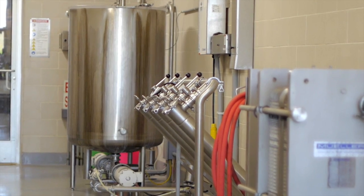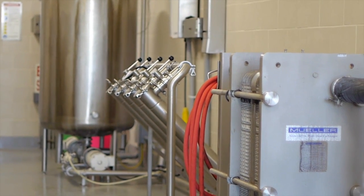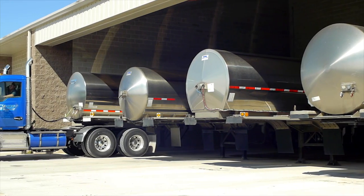My milk goes through a filtering system and then is instantly cooled from 100 degrees down to 38 degrees in less than one minute. The milk then goes into these big tanks and is hauled to the plant where it is made into cheese.